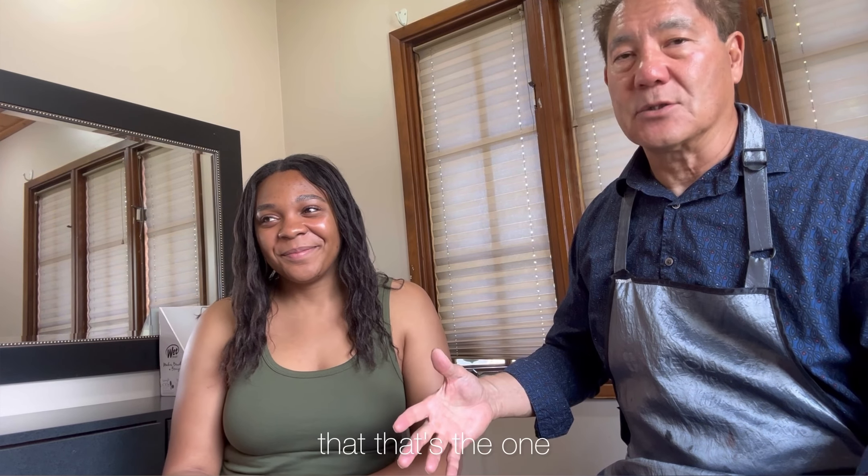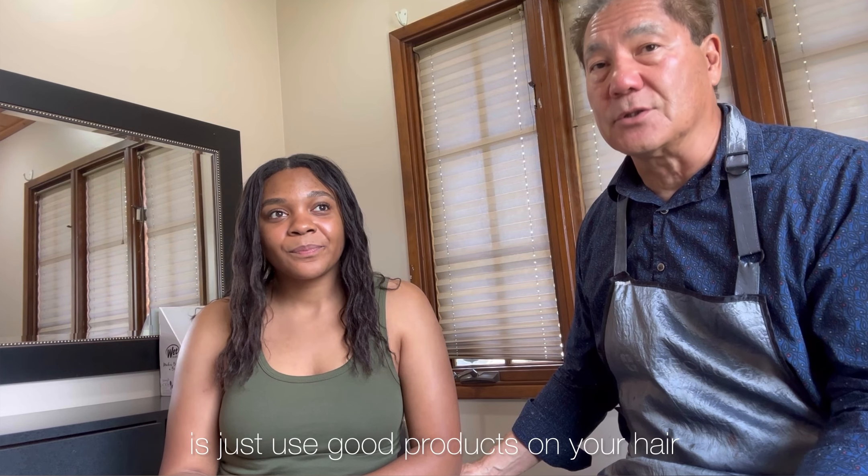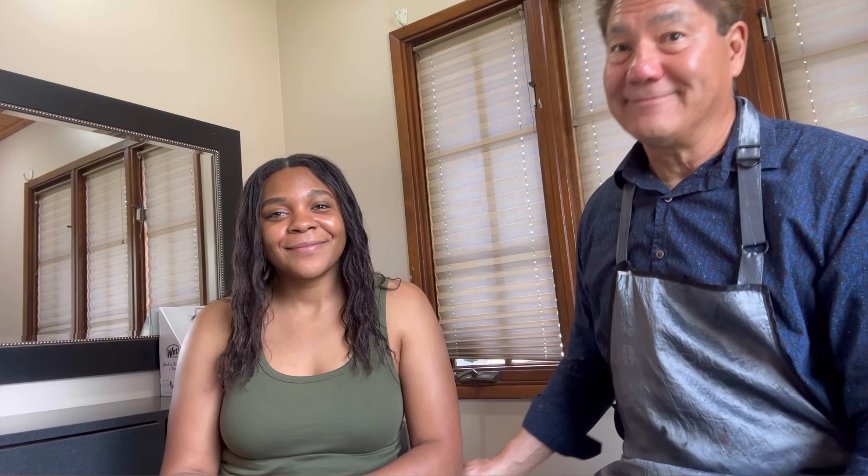There are a lot of good product lines out there — Milbon just happens to be what I use and promote, and Ashley likes it too. But if you find something you really love, use it. The important thing is just to use good products on your hair.